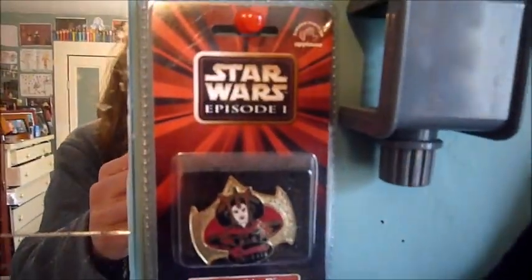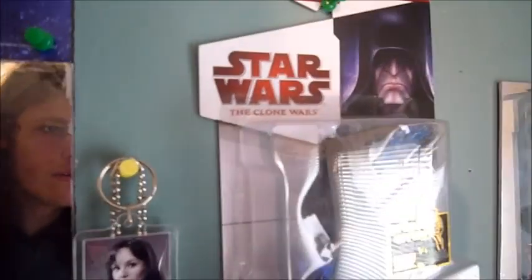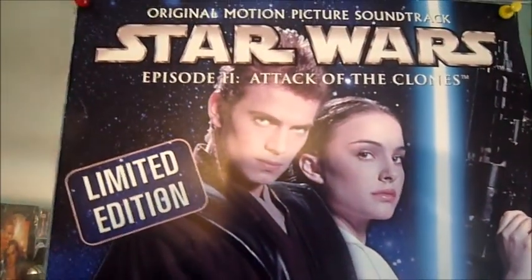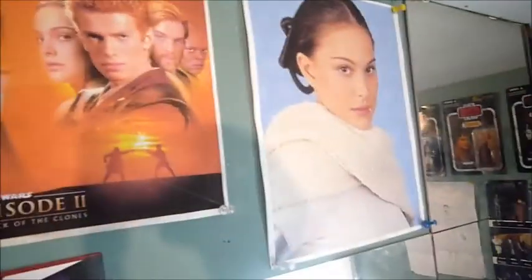Here is where I keep Star Wars magazines and stuff like that. Then I have one of the Queen Amidala pens, and right here I have a Padme dog tag. Then right here I have a Clone Wars Darth Sidious fake carded figure. Right here I have the Episode 2 soundtrack cover, and Episode 2 and Padme pictures I printed.